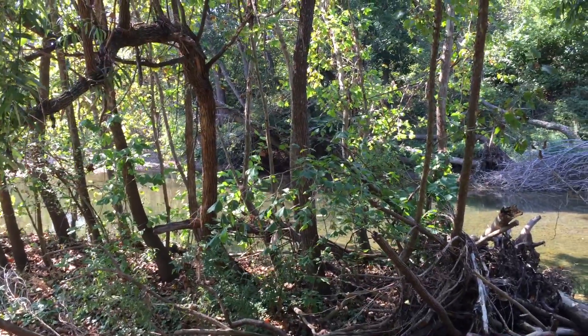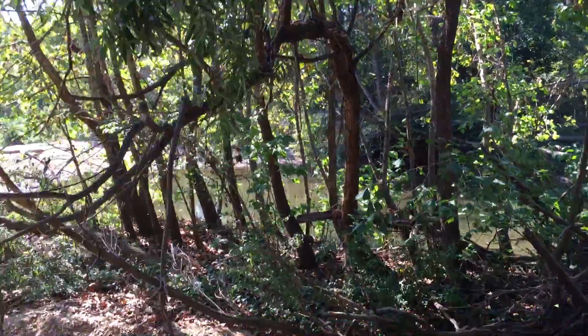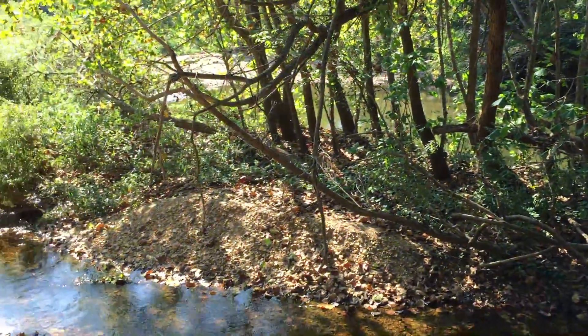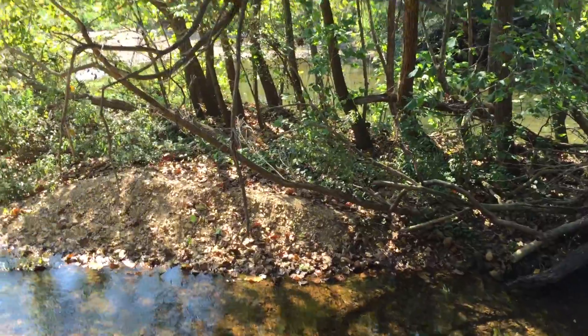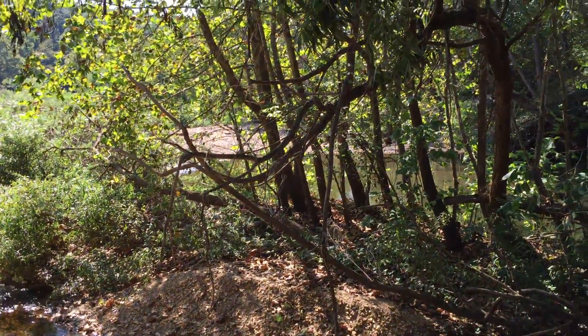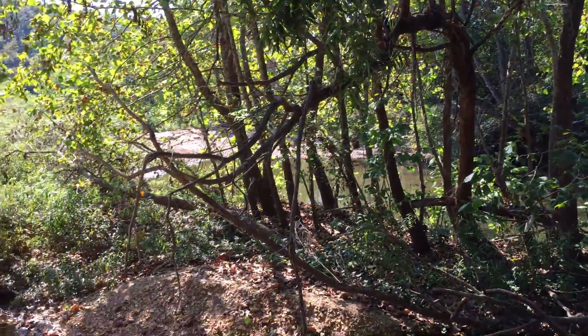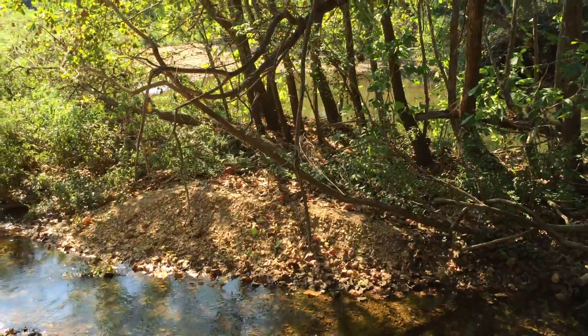It makes it extra private — no one's ever going to build across from you on the river because you own that. And it also means you would apparently own an island — a little Ozark island right here with about a dozen sycamore trees and two or three walnut trees on it. Kind of cool.